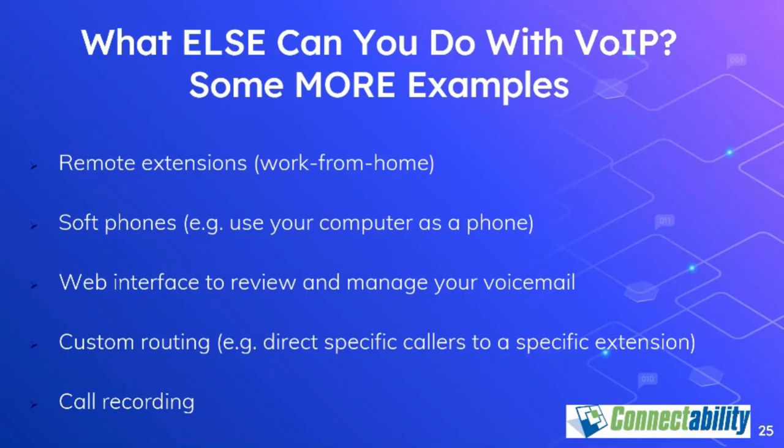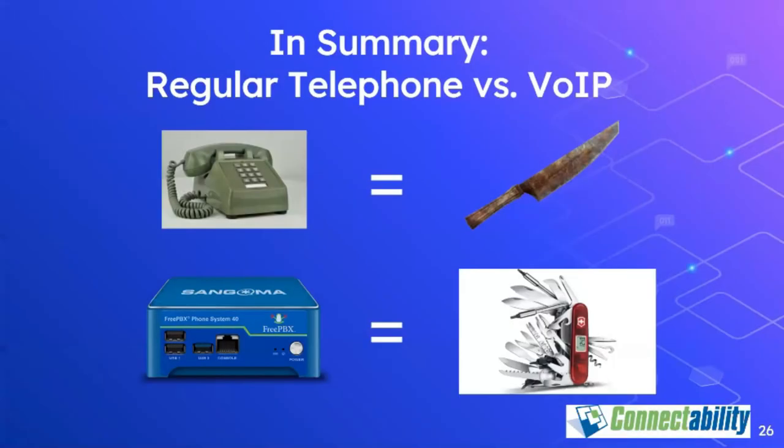In summary, comparing an old-fashioned phone line to a VoIP system is like comparing a rusty old knife to a Swiss Army knife. The old-fashioned phone network was designed for one purpose only — to allow two people to speak to each other. VoIP is a much more comprehensive tool for communication and collaboration.